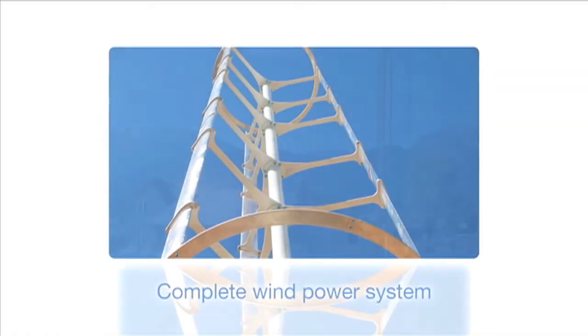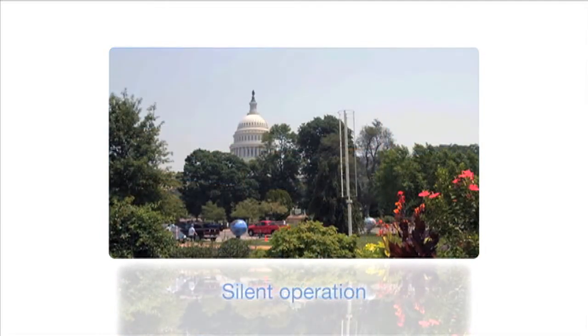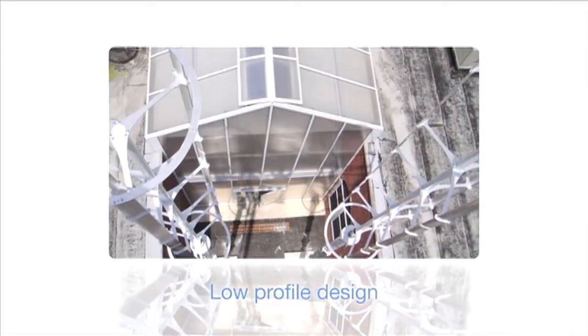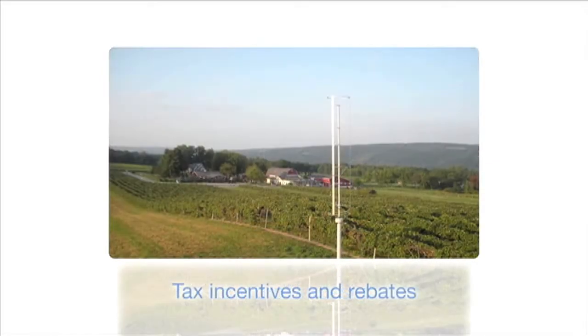Already, Windspire has made a name for itself in a wide range of industries. With installations throughout the world — in universities, science centers, resorts, public centers, commercial buildings, and residences.